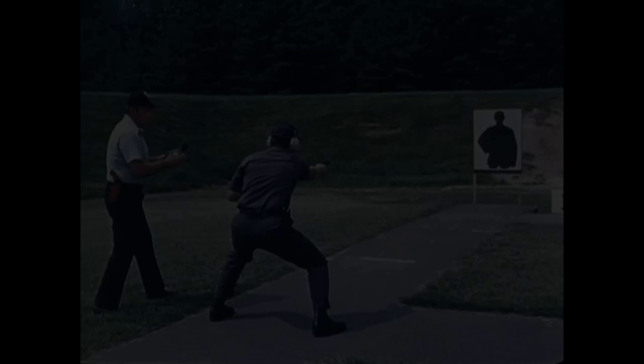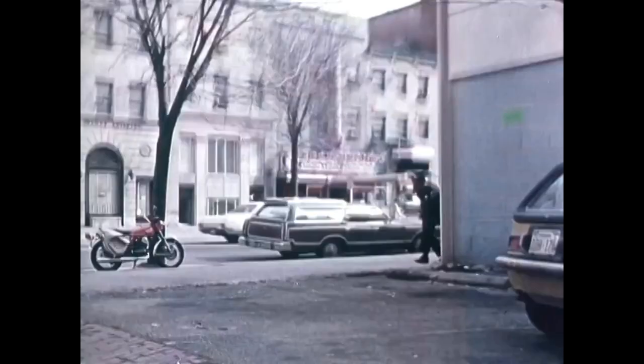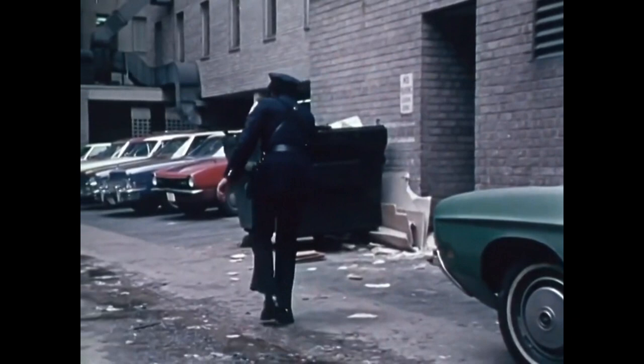Interestingly, Glock opted not to have an external safety because he felt it was dangerous. He believed that under stress a person may not remember to disable the safety. This point was sadly proved in the early 80s when a police department switched from revolvers to semi-automatic pistols — one police officer lost his life when he failed to disable the pistol's safety and was fatally shot. The pistol needed to be absolutely safe for the user, and accidental discharges from dropping or the trigger catching a holster were completely unacceptable to Glock.